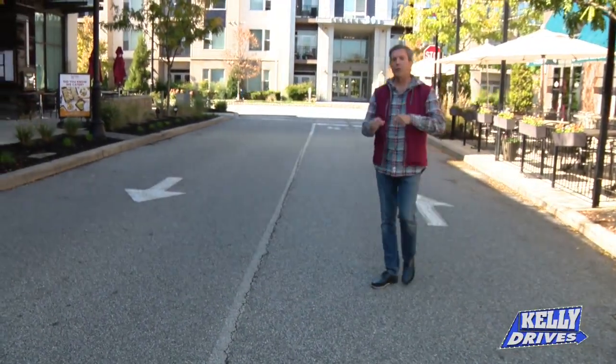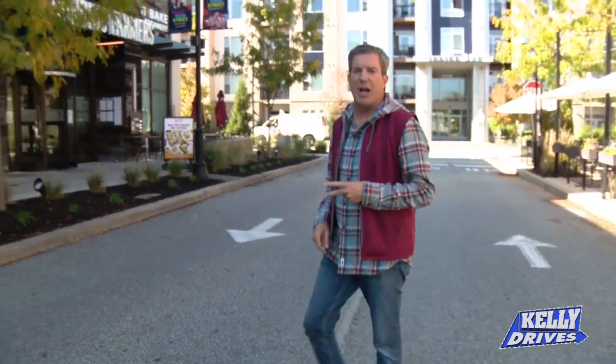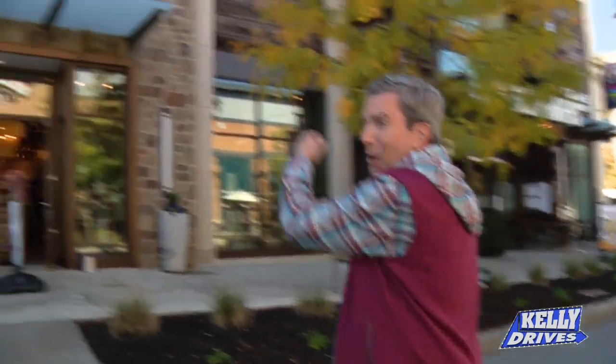Everybody here at King of Prussia — if you're looking for a good date night, girls' night out, I got the spot for you. Come on, Corking Candle.